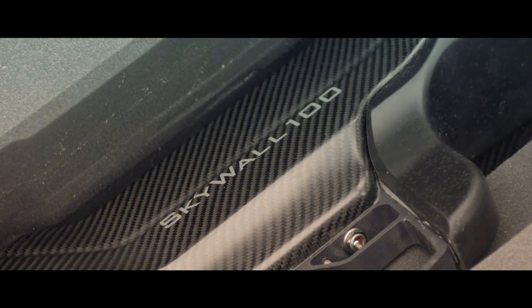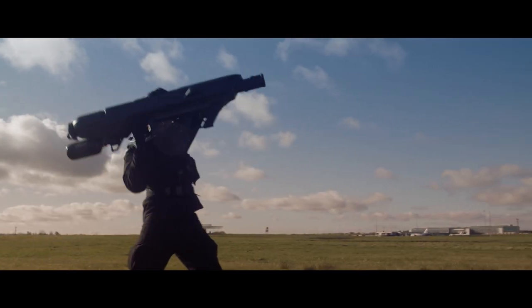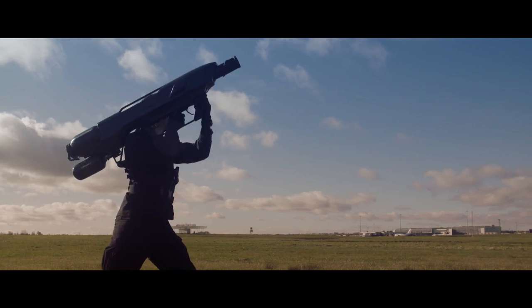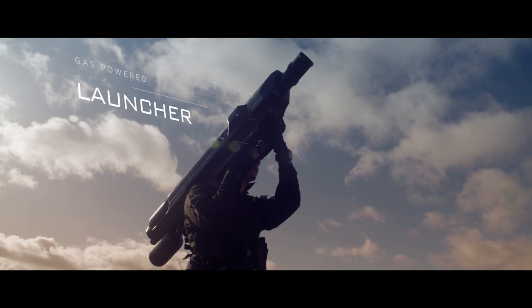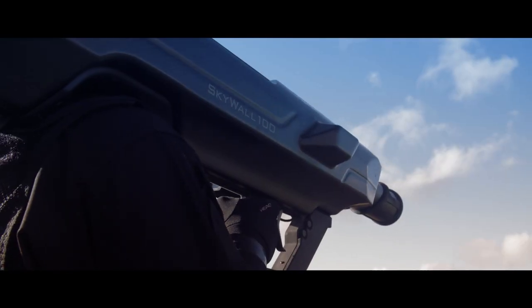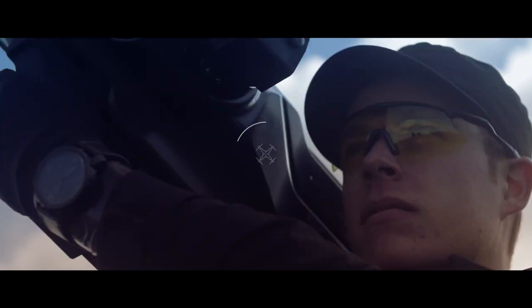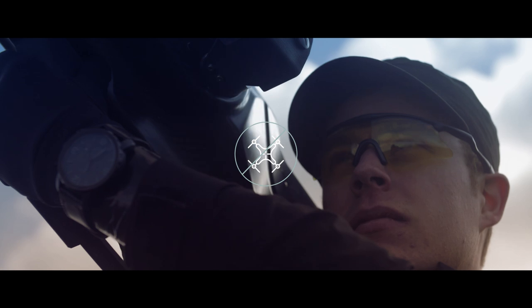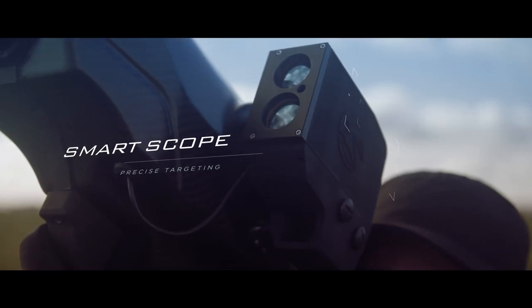Skywall 100 has the ability to quickly and easily neutralize a drone threat by physically capturing a drone in a net and controlling its descent to the ground. It combines a compressed gas powered launcher with an intelligent projectile. This portable system provides a highly mobile and cost effective method of dealing with drone threats. The launcher is equipped with a smart scope to assist in precise targeting.